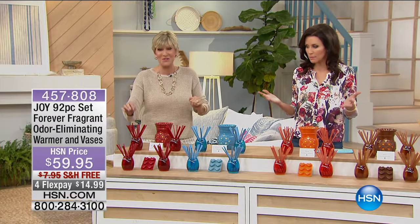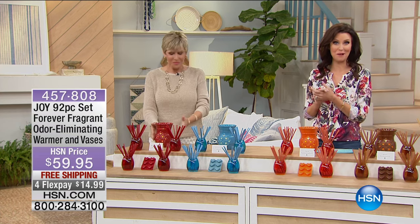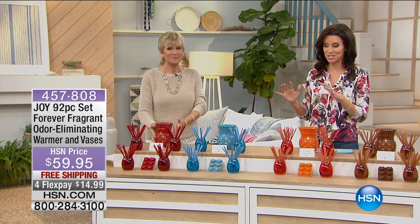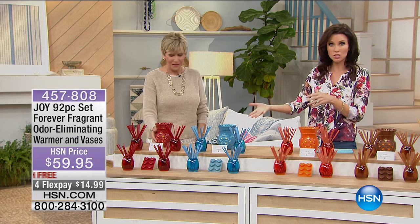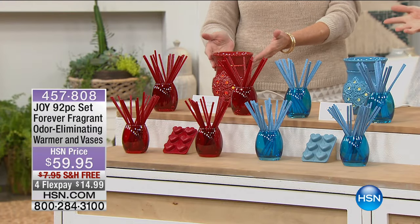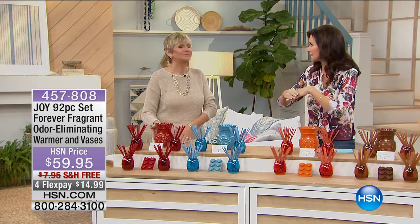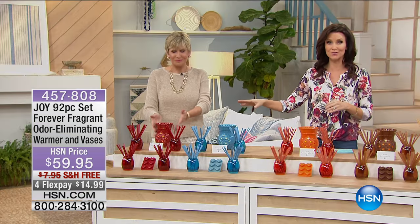We've already sold out of one of the fragrances but we do have nine of the others, so I hope you're going to be able to get yours. It smells absolutely incredible in here, which means each one of these fragrances plays really well with each other so you can mix and match. Choose to match your color to a room — if you choose the Oceanside Breeze but also want the citrus in another room, they're not going to compete with each other.